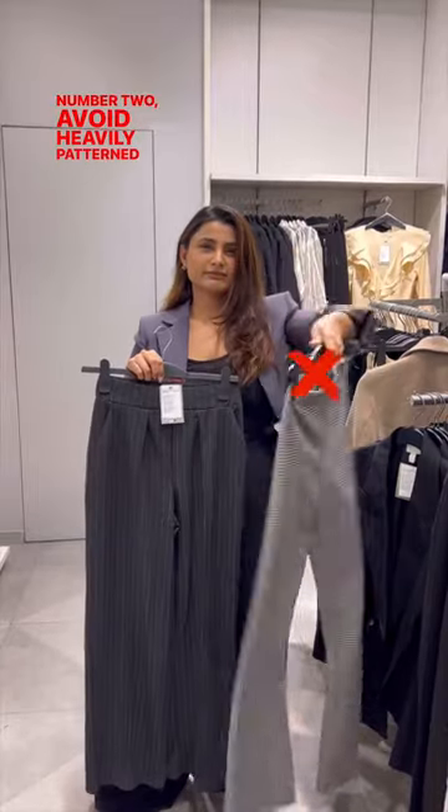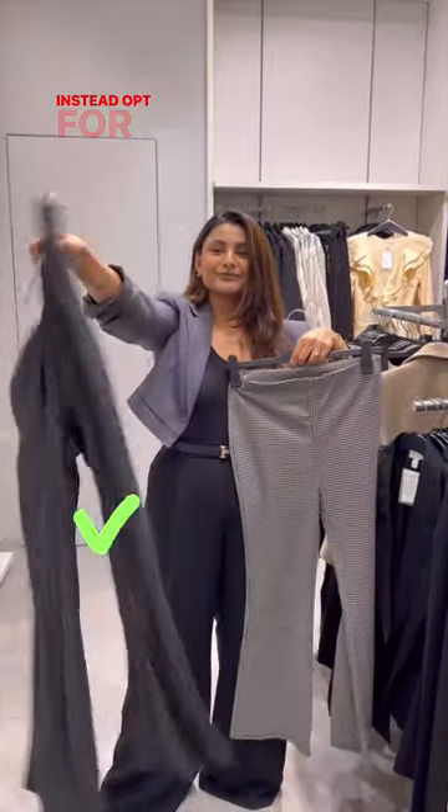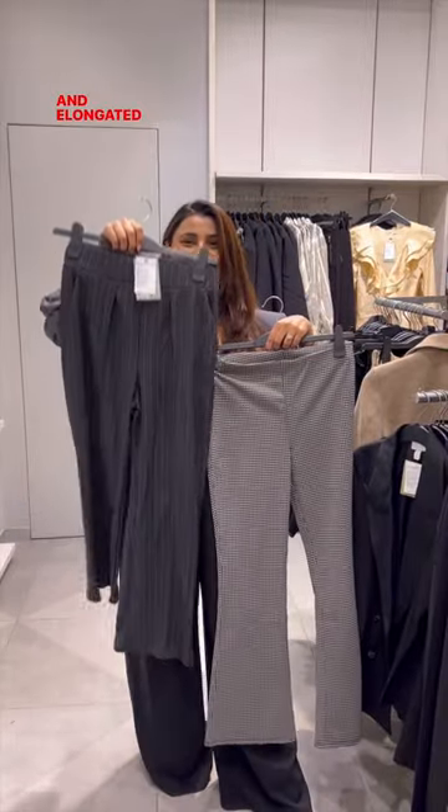2. Avoid heavily patterned trousers as they can draw attention to the thighs. Instead opt for vertical lined trousers to create a more sleek and elongated look.